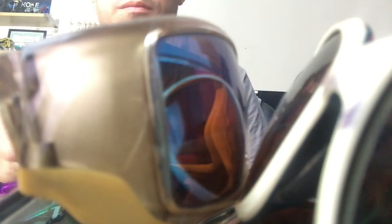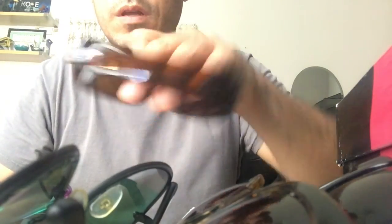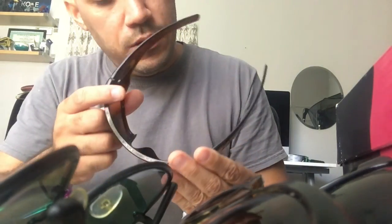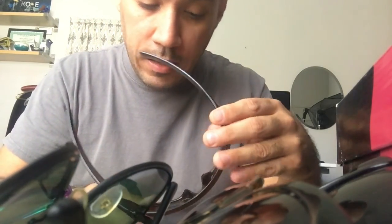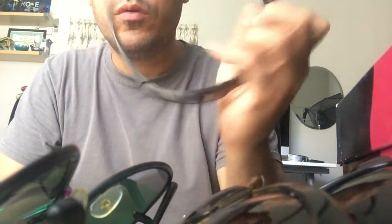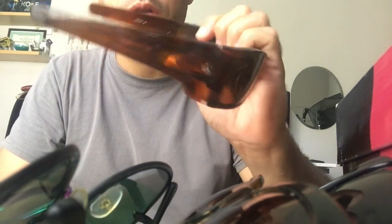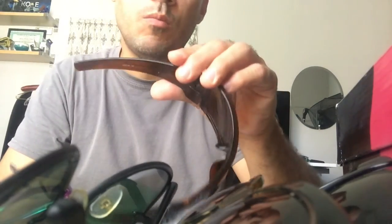These are Oakleys and they are real — you can see the lettering inside. They're called the Oakley Batwolf. The lenses are super scratched up, frames are okay. It's also missing the logo piece, but you can buy that separately and put it on. Since I'm selling just the frame, I'll probably get about $30 for these.